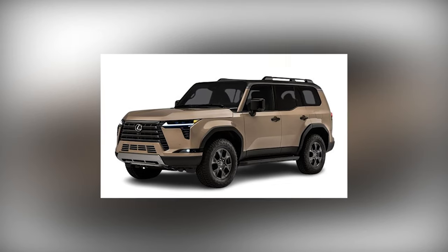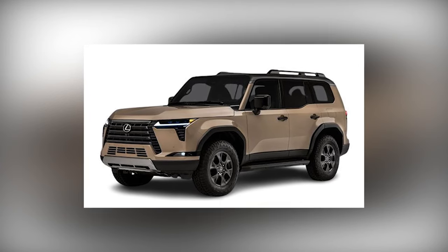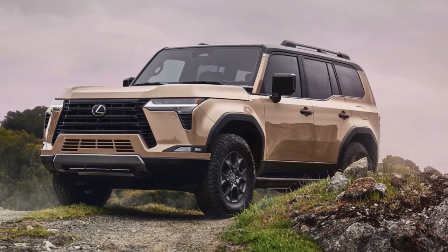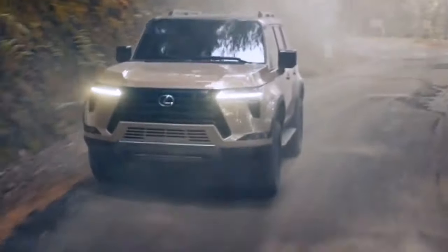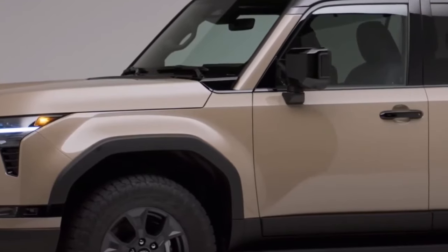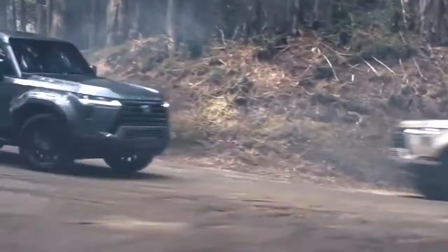The available crawl control and multi-terrain select systems further enhance its off-road capabilities, allowing you to tackle challenging environments with confidence. The GX 550 is more than just a luxury SUV — it's a true adventurous companion, ready to take on any terrain or journey. The impressive off-road performance sets it apart in the world of luxury vehicles, proving that it's not just about opulence, but about capability as well.